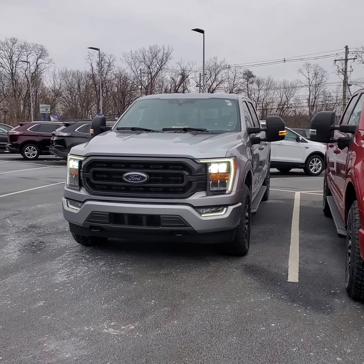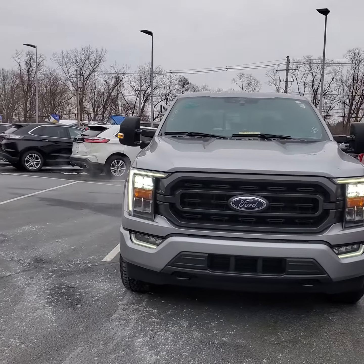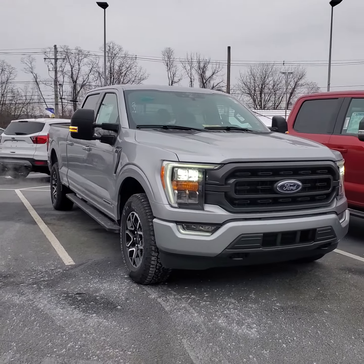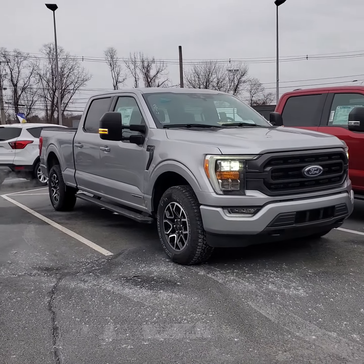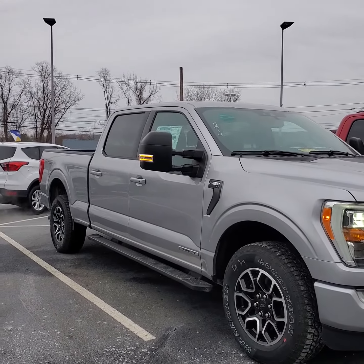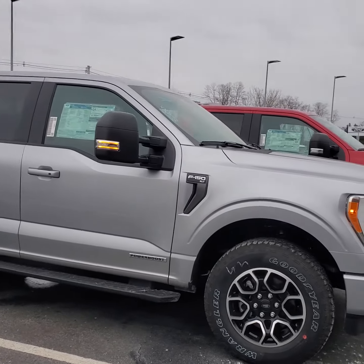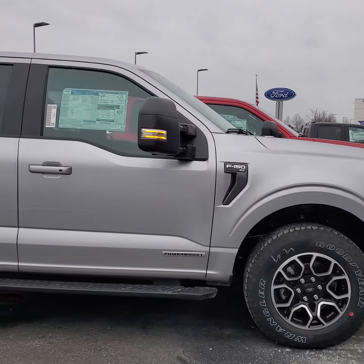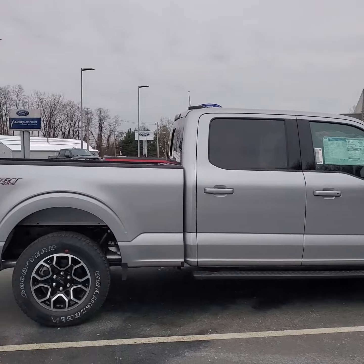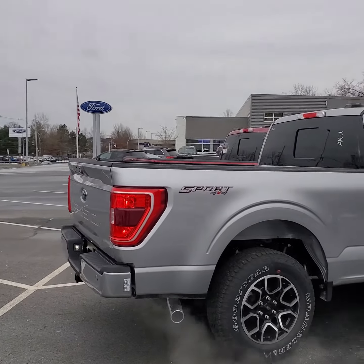Here we have a 2021 F-150 XLT trim level, it's the 302A package. Interesting that this one actually comes with the max trailer tow package, which gives you your retractable mirrors, tow mirrors, 36-gallon tank. Also it's a hybrid motor, the PowerBoost, to get you much better fuel economy and a built-in 7.2-kilowatt generator.